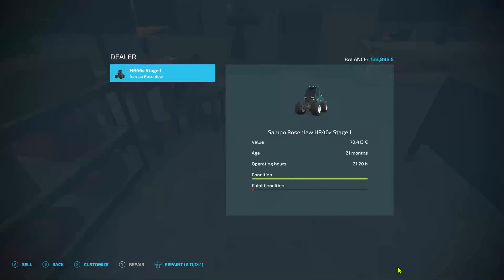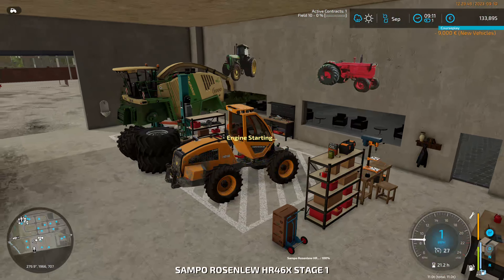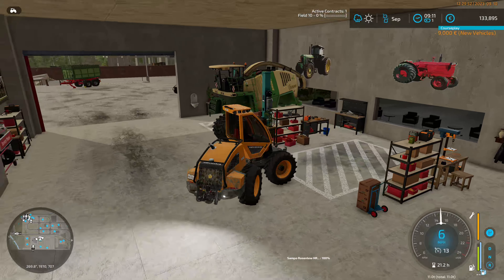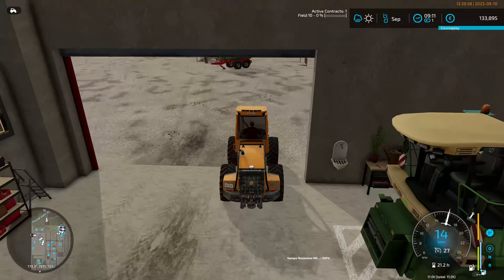9000 - absolute bargain. I thought it highly appropriate that this was the thing we actually cut the trees down with. The one thing that is letting us down a little bit is the size of our trailer, but we can manage for a bit.